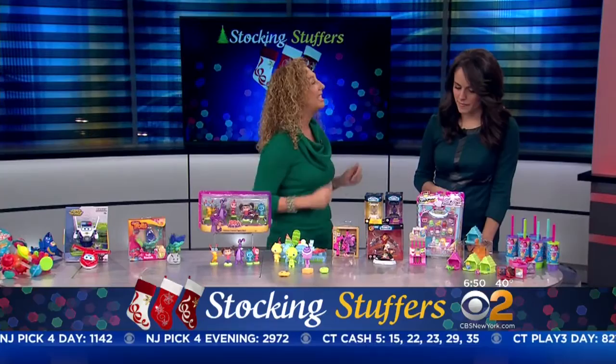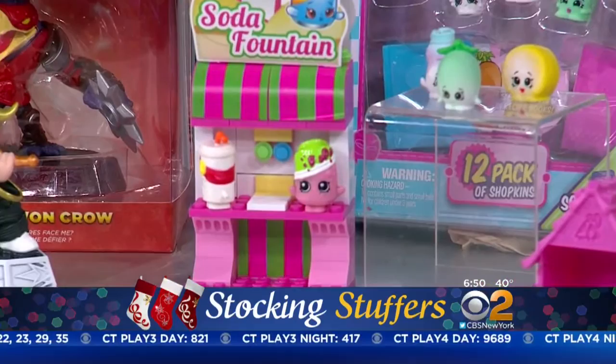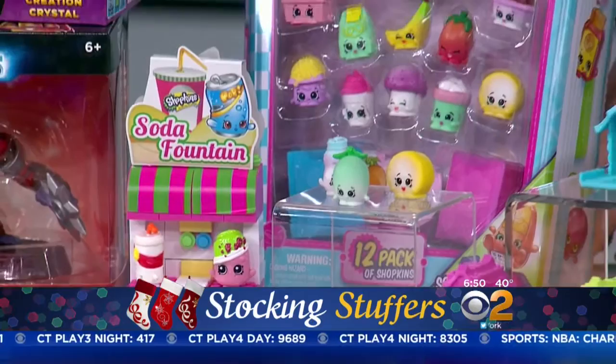Shopkins continues to be the number one collectible for little girls. We have this mini construction set where kids get to build some of their favorite places. And it's a big food year for Shopkins — we have all of these chefs in the Chefs Club Collection, with a soda fountain and everything.